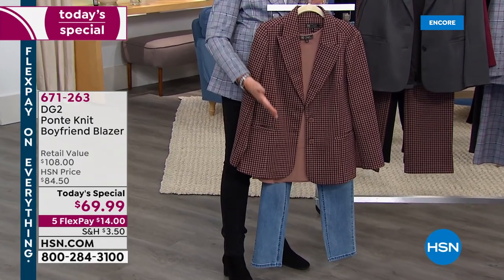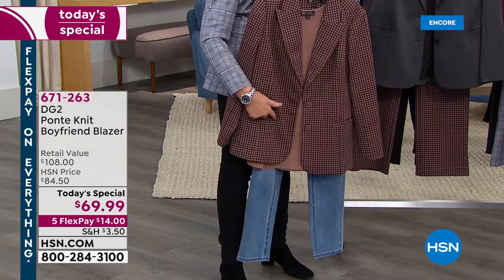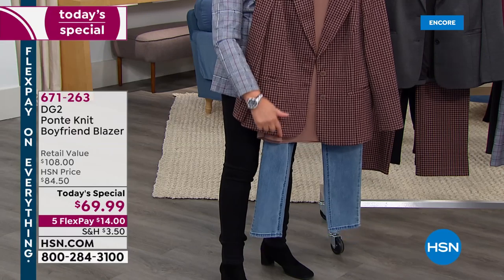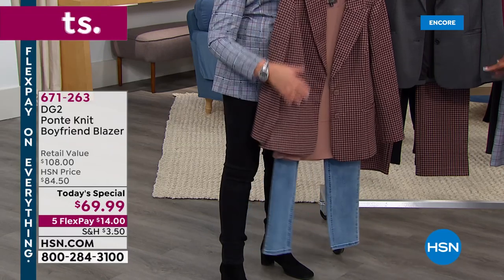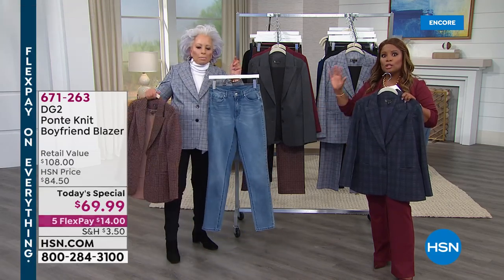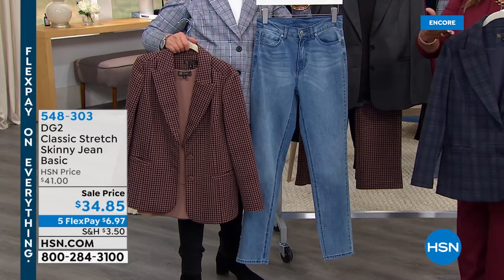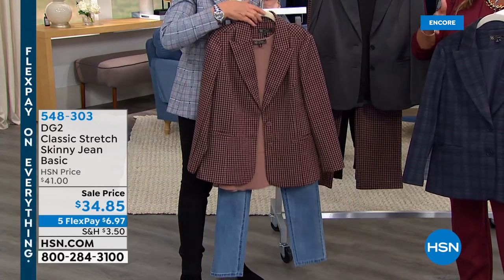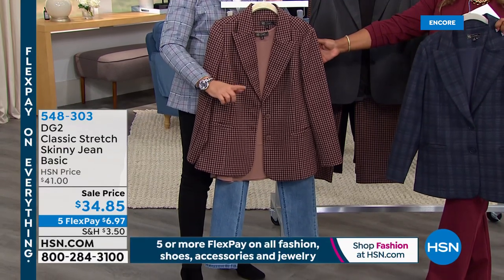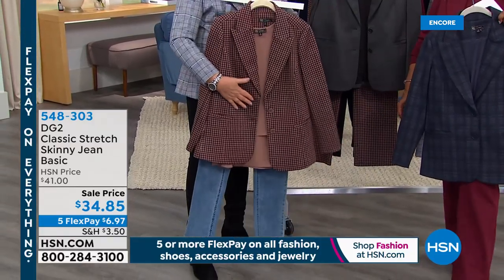Whether you're loving the mushroom — which is really a gorgeous multi-brown houndstooth — I love it with the trouser but also with the jean. That jean is a skinny jean for the not-so-skinny girl. Lowest price we've ever offered on this jean: $34. There's your item number: 548-303. Notice that Flex Pay of $6.97. So $6 for the jeans, $14 for the blazer.